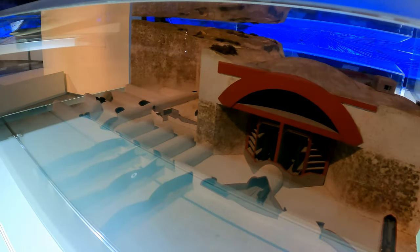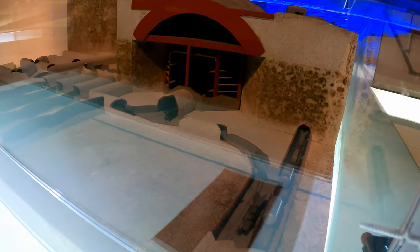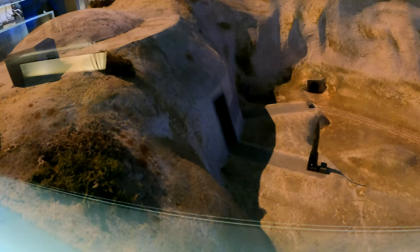This is the transportation of rockets. This is the dome, this is where we are. And then the bomb was assembled vertically and brought in.